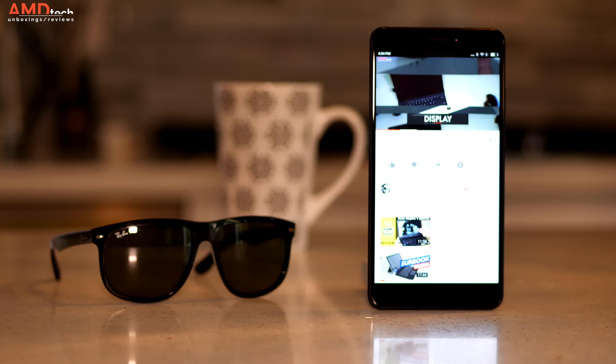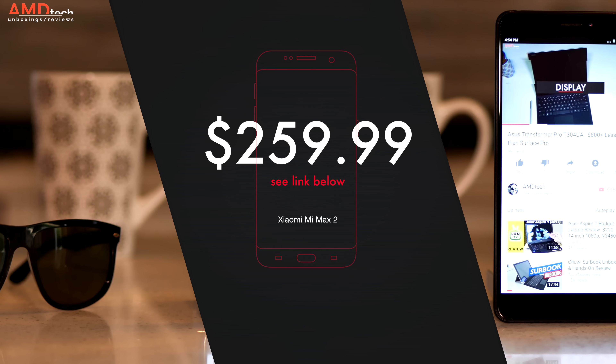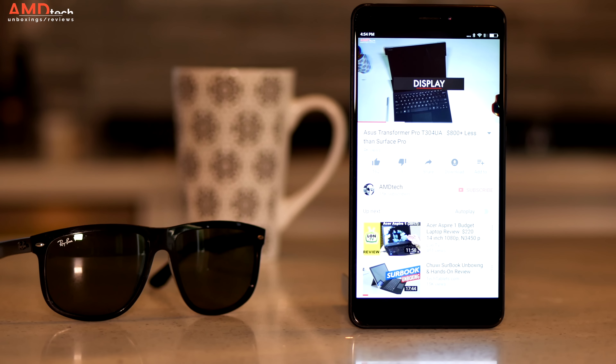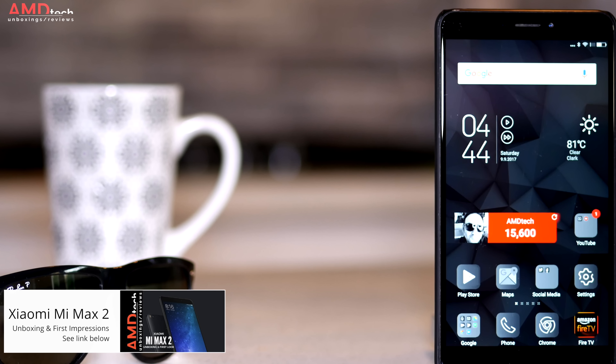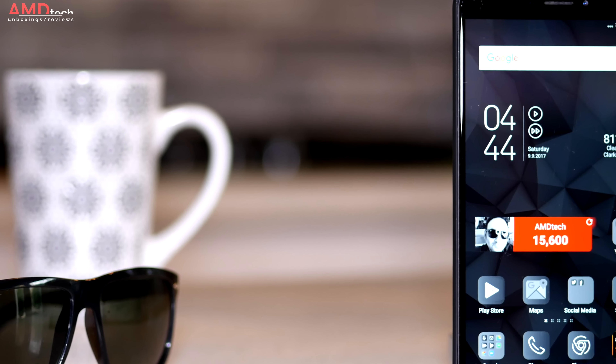The Mi Max 2 comes in at around $259 US, but you can get it on flash sale — see the links below for the most current pricing. If you haven't checked out my unboxing and first impressions video of the Xiaomi Mi Max 2, I encourage you to check it out before you watch this.